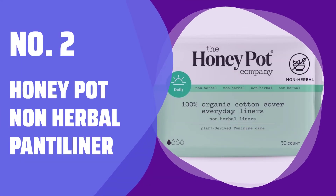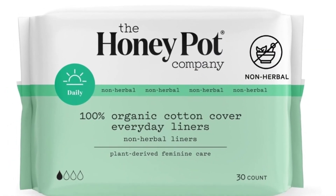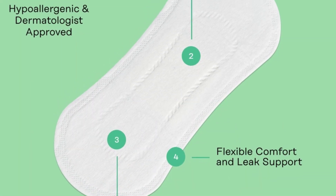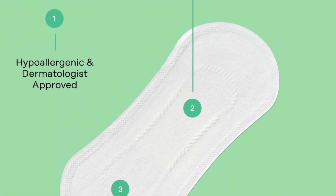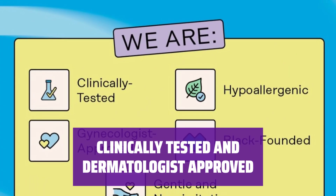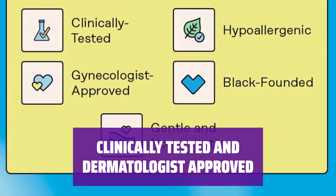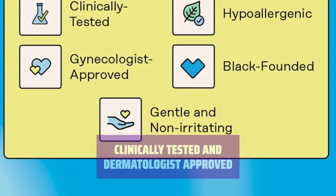Number 2: Honeypot Non-Herbal Pantoliner. Our non-herbal pantoliners provide the same supreme absorbency you love, without the essential oils, to keep you secure and protected throughout your cycle. All of our products are clinically tested, kind-to-skin, and dermatologically tested, ensuring wellness for your most intimate area.